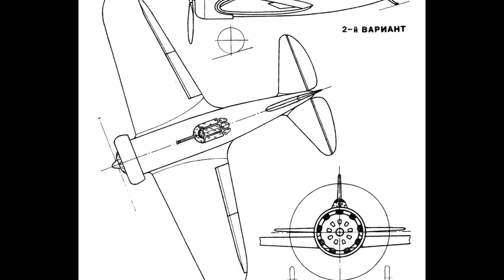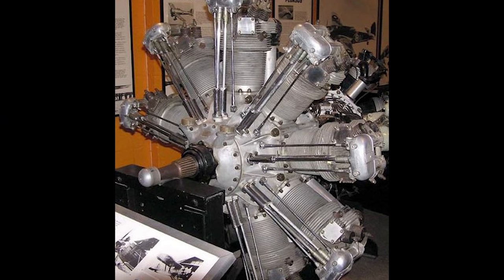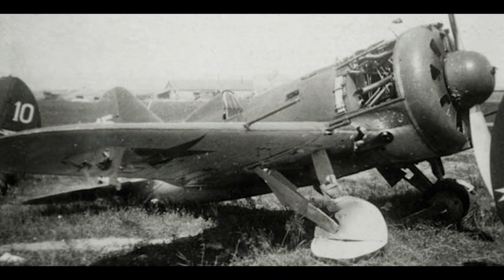The first I-16 prototype, designated TSKB-12, took to the skies for the first time on the 30th December 1933. It was designed to be powered by a license-built Wright Cyclone radial engine, however it was taking longer than expected to get approval, so the decision was made to fit the M-22 engine instead — itself a license-built version of a license-built version of the Bristol Jupiter engine. Eventually a prototype was also built with the Cyclone engine, and the two were compared, beginning a trend that would see various engines fitted to an ever-increasing variety of I-16s during its development cycle.